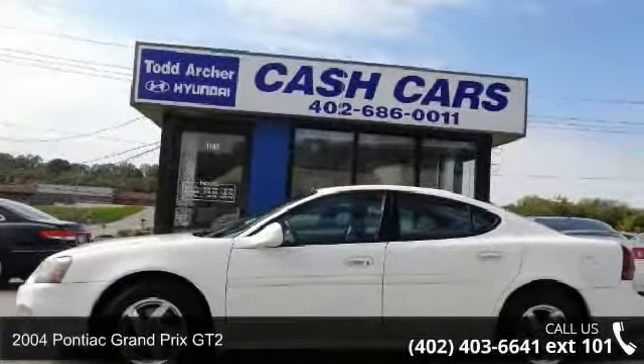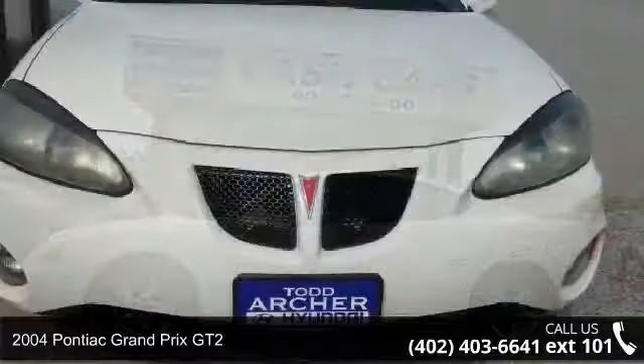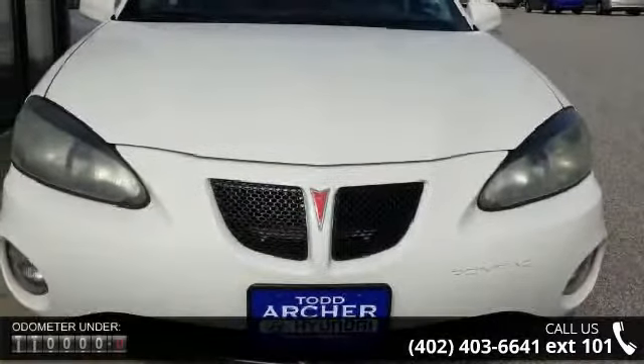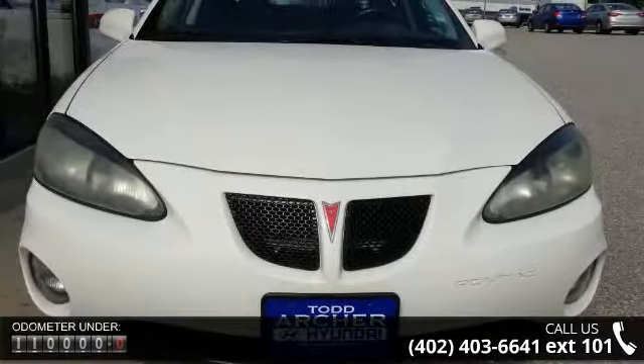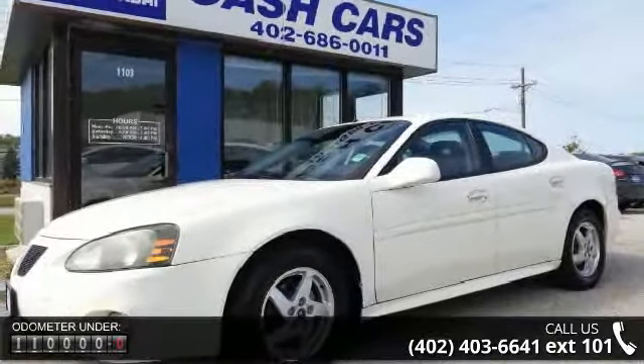Imagine yourself in this 2004 Pontiac Grand Prix GT2. If you are looking for a first-rate auto, this one could be yours today. This vehicle comes with a reliable six-cylinder engine, connected to a smooth shifting automatic transmission.